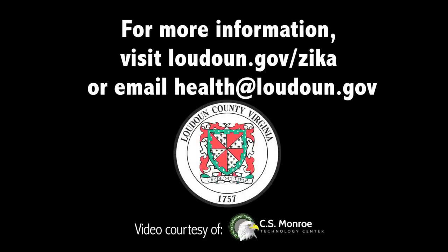For more information, visit loudoun.gov/Zika or email health@loudoun.gov.